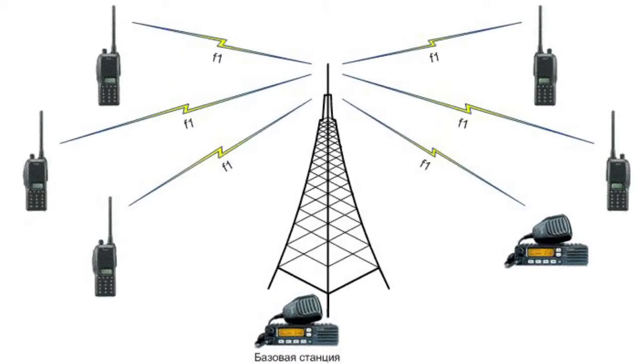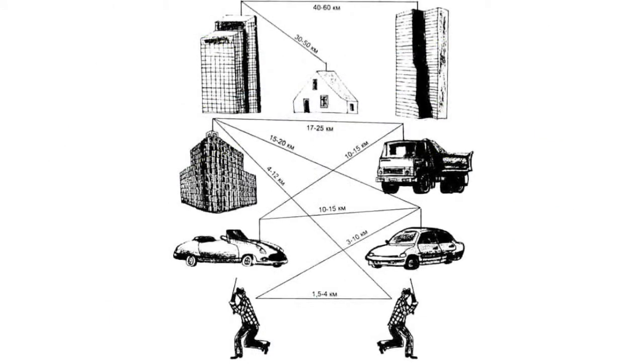The higher the base antenna, the greater the communication range. Communication range between a base station and a movable station is up to 70 km, and between movable radio stations is up to 20 km. Between mobile radio stations, the range is up to 5 km.